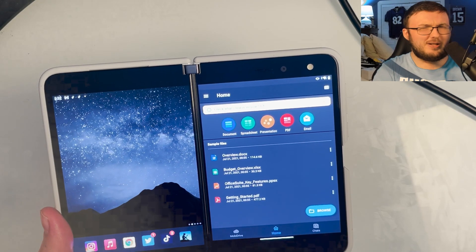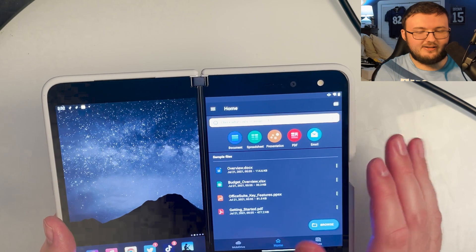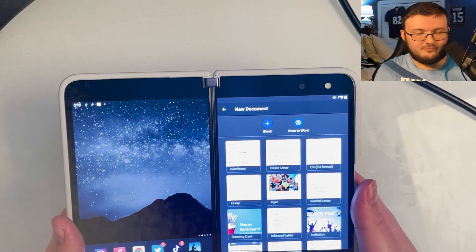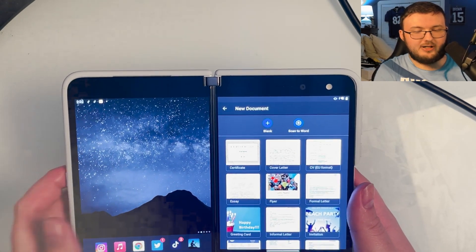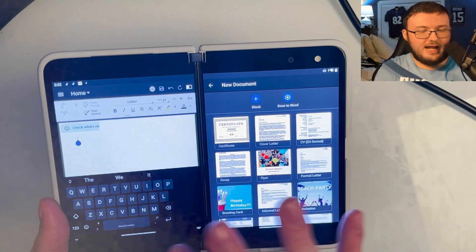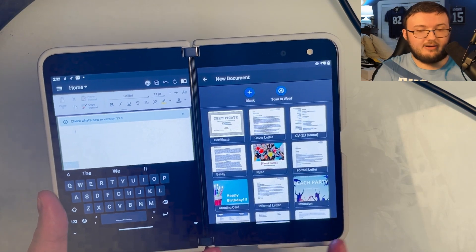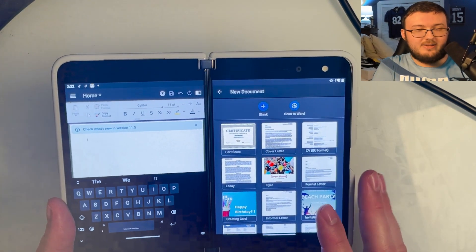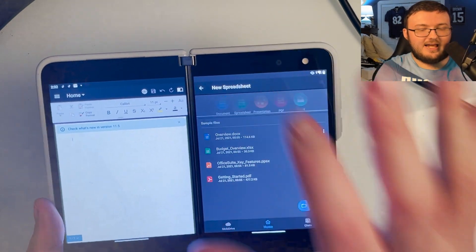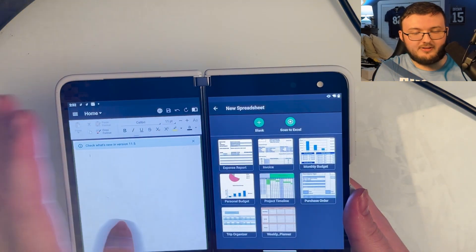So let's talk about what we have: documents, spreadsheets, presentations, PDF, and email. Starting off, we click on 'My Document' — you can start with a blank one or a template, just like normal. I'll start with a blank one, and now we have a Word document on my left screen. On my right screen we still have the new document and template options, but I can go back and select a spreadsheet.